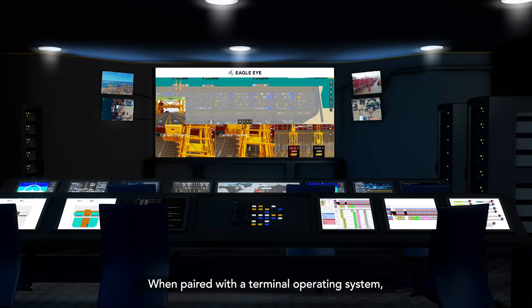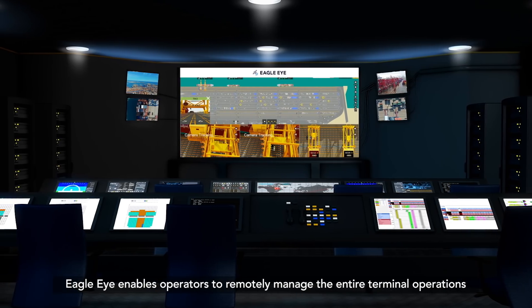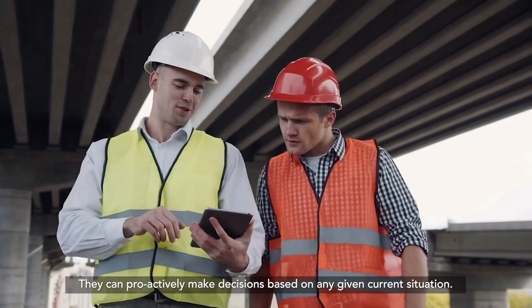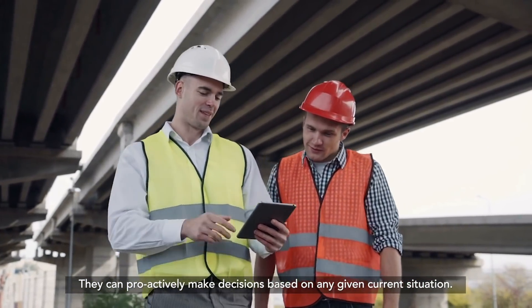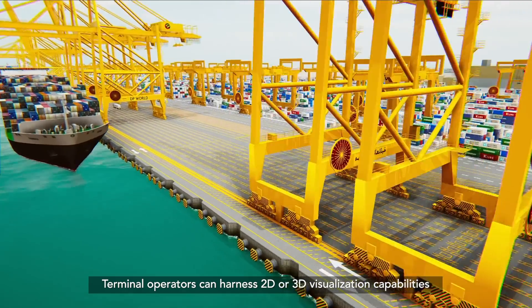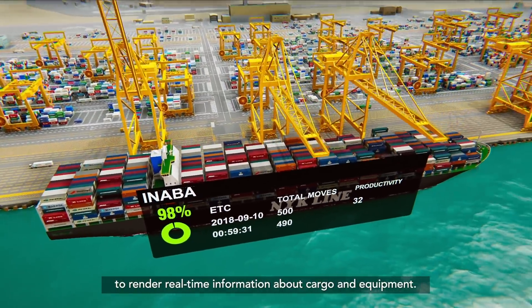When paired with a terminal operating system, Eagle Eye enables operators to remotely manage the entire terminal operations with minimal disruptions. They can proactively make decisions based on any given current situation. Terminal operators can harness 2D or 3D visualization capabilities to render real-time information about cargo and equipment.